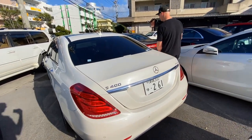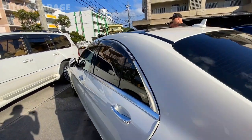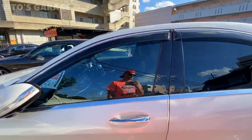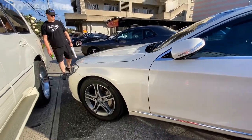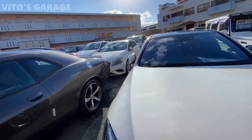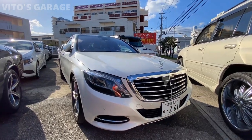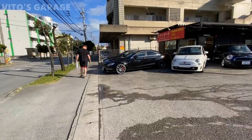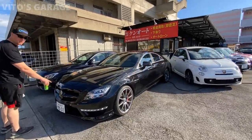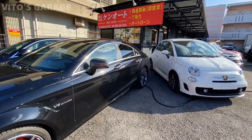And this is an S400 hybrid — that's really interesting. Right-hand drive. Big, big car. They also have a Challenger here, so they probably imported that for sure. But these are cool though. This is cool — V8 biturbo. That is a sweet car.